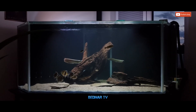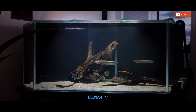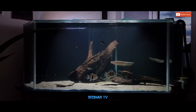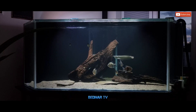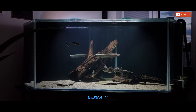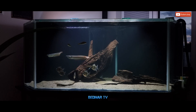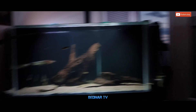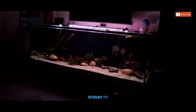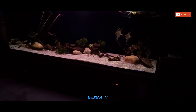To było na tyle w tym odcinku. Przypominam o konkursie – w sobotę 22 jest losowanie. Zapraszam na film z nawozami dla roślin akwariowych. Subskrybujcie, lajkujcie i komentujcie. Pozdrawiam wszystkich serdecznie i trzymajcie się. Do następnego.